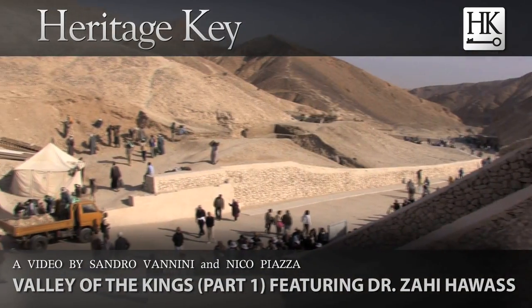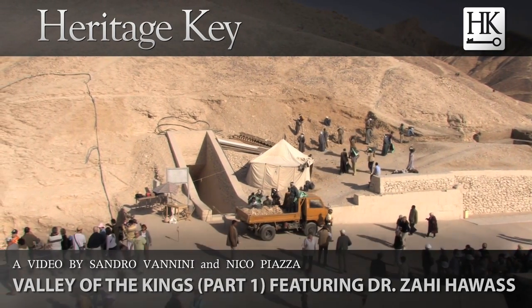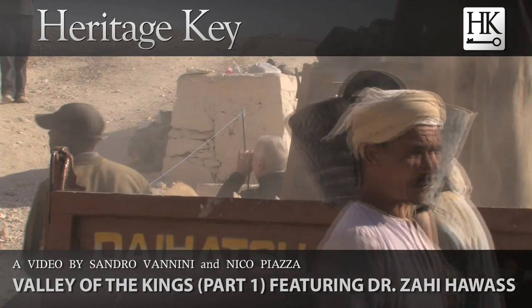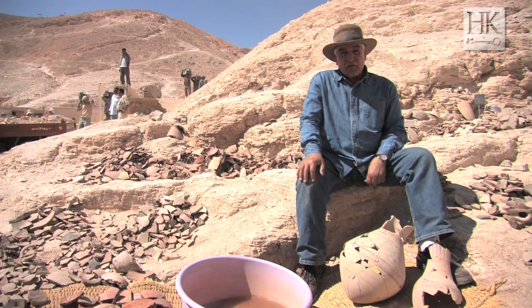We have been excavating in the Valley of the Kings for a year and a half now. We actually started our excavation in November 2007. The reason we started the excavation here is because we know there are many missing kings, like Ramses VIII — his tomb was not found — and Thutmose II.